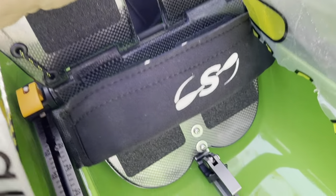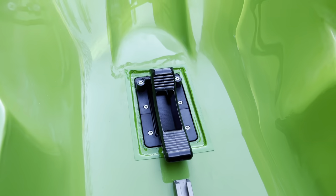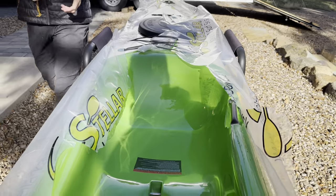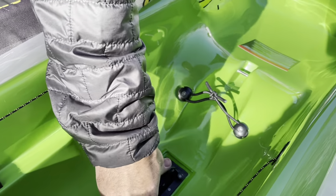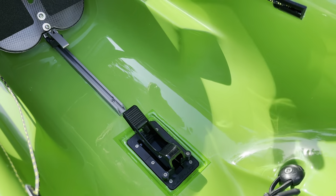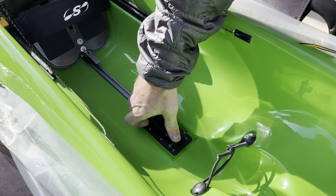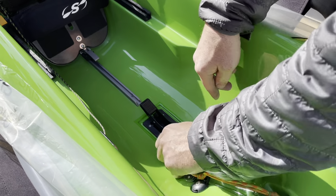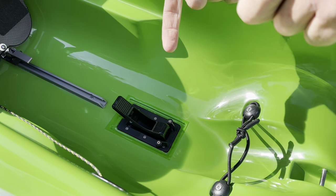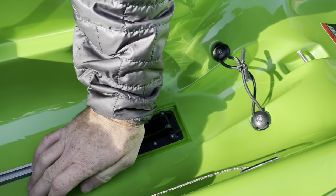The S18S has a baler instead of scupper holes, and you can close it off. If you're above about three miles per hour, you pop it down and it creates a venturi effect - as water flows past it draws water out through the hole. You can flip it all the way open going through surf for maximum drainage, but if you're not going fast enough it'll let water in.